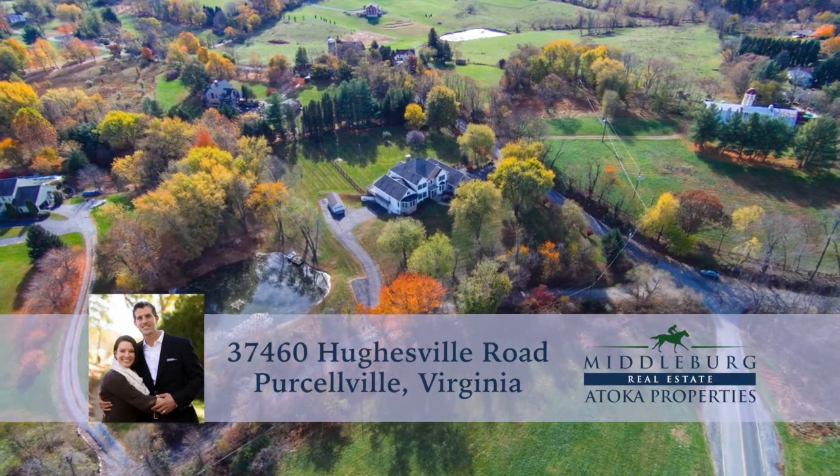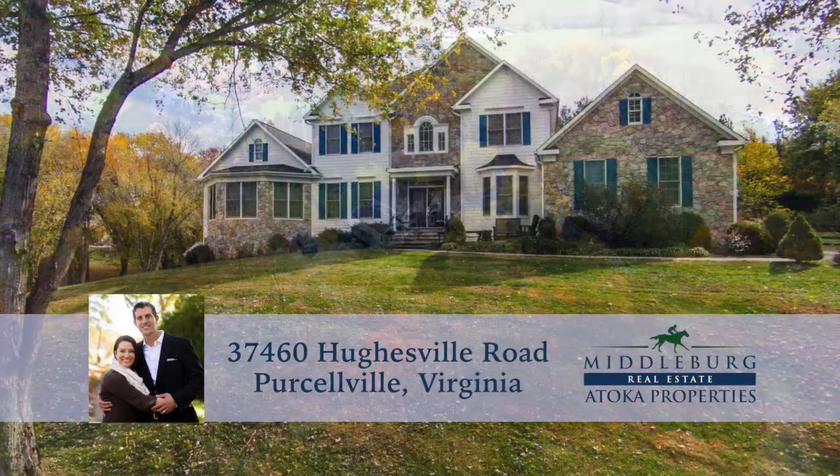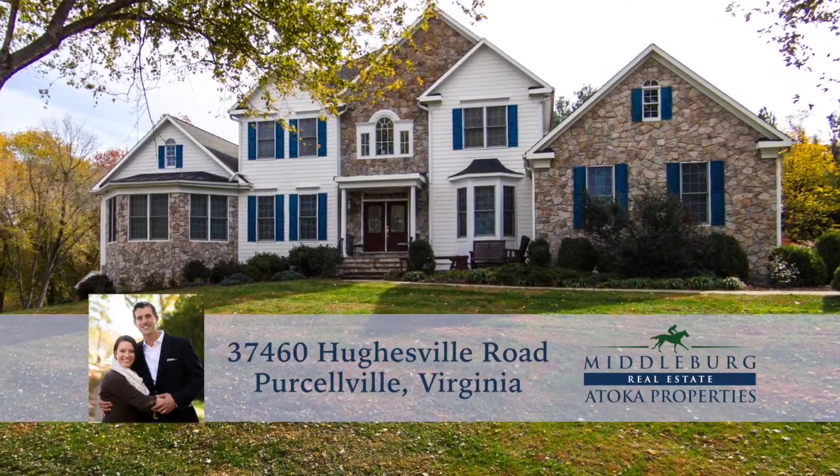Welcome to 37460 Hughesville Road in Percival, Virginia. Proudly presented by Ryan and Megan Clegg and Middleburg Real Estate Atoka Properties.